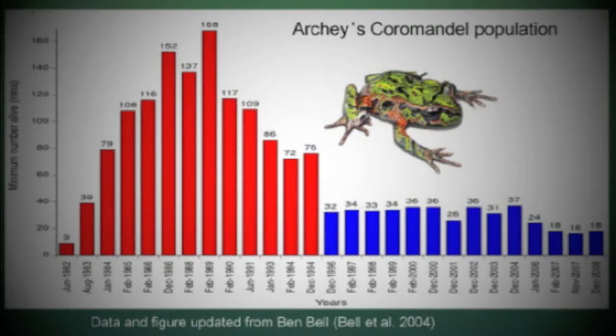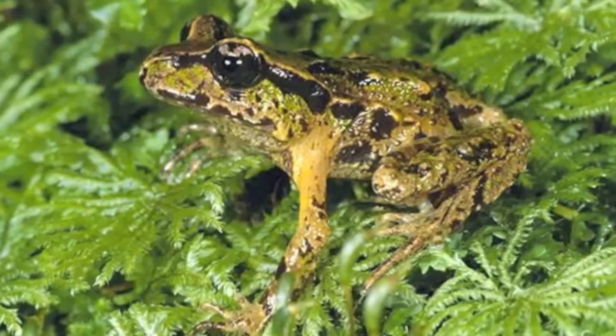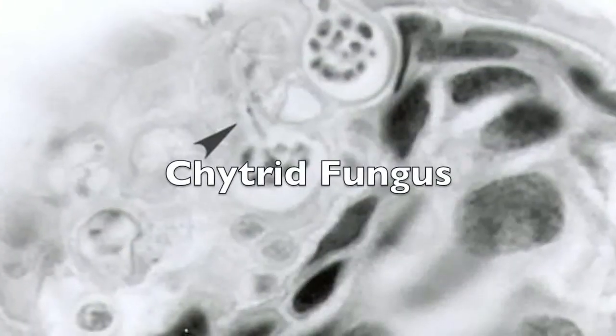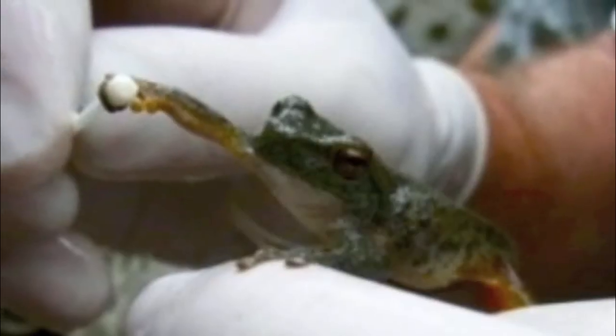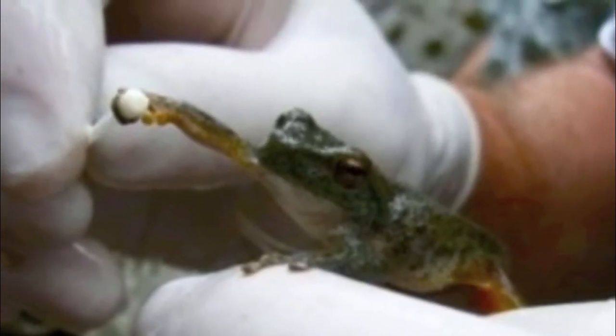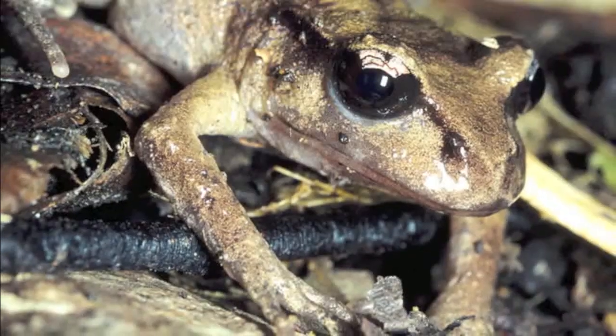In one Coromandel area, numbers declined by 88% between the years 1996 and 2001. Frogs use their skin to breathe and take in moisture, but the chytrid fungus damages their skin. Scientists are frantically trying to find a cure because the chytrid fungus is killing frogs all over the world and has caused a huge crash in frog numbers.